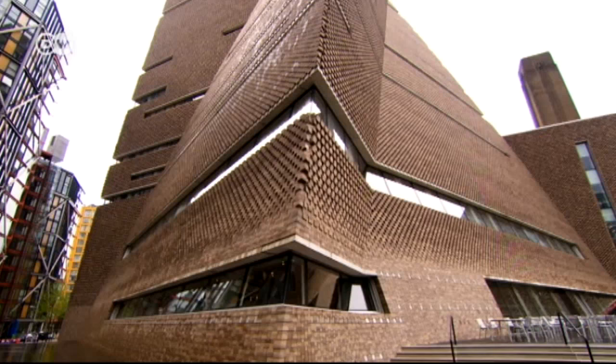The architects treat every project very specifically — for that site, that program, that client. They don't have any preconceived ideas, and they don't have any style. They don't prefer organic over rectangular, or simple over very eclectic. They embark on a journey that is custom-tailored to the program, to the location, to the community, to the people, to the client.